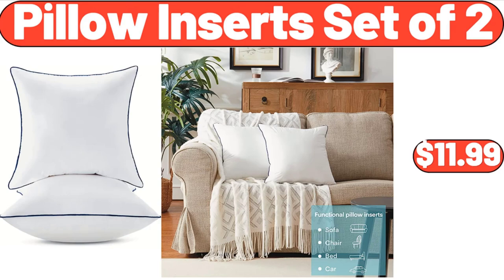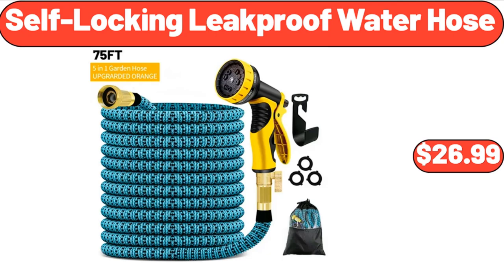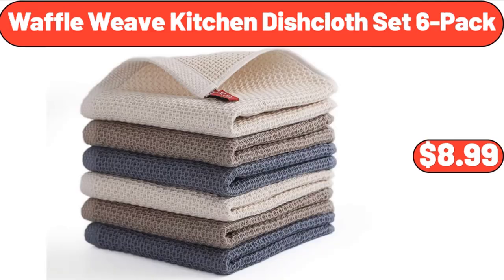Pillow inserts set of two, $11.99. Self-locking leak-proof water hose, $26.99.